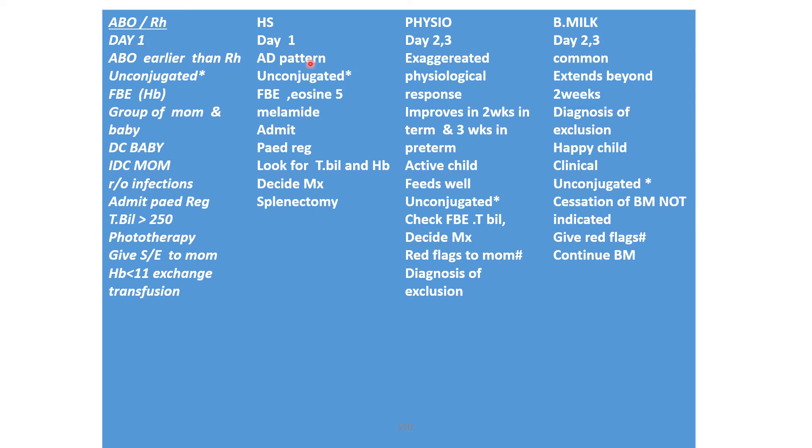There are different causes at different time periods. Jaundice on day one is almost always unconjugated, and the most common causes are ABO incompatibility, Rh incompatibility, and Hereditary Spherocytosis. Conjugated jaundice has only two causes which we will discuss. Unconjugated jaundice is typical in the first week.